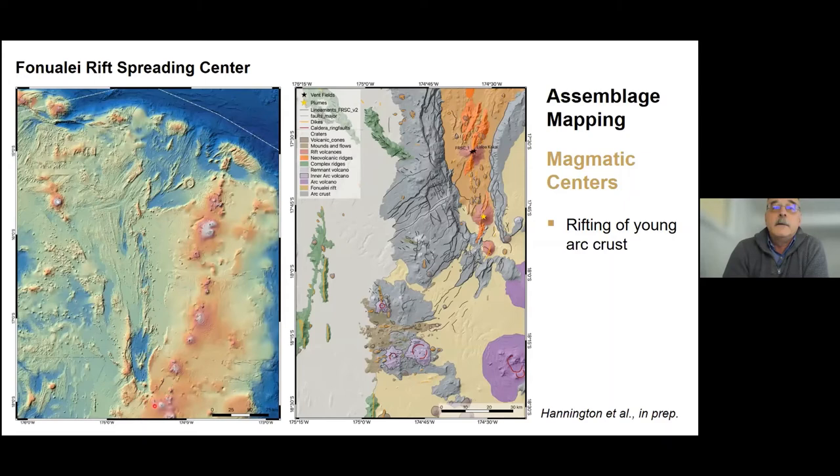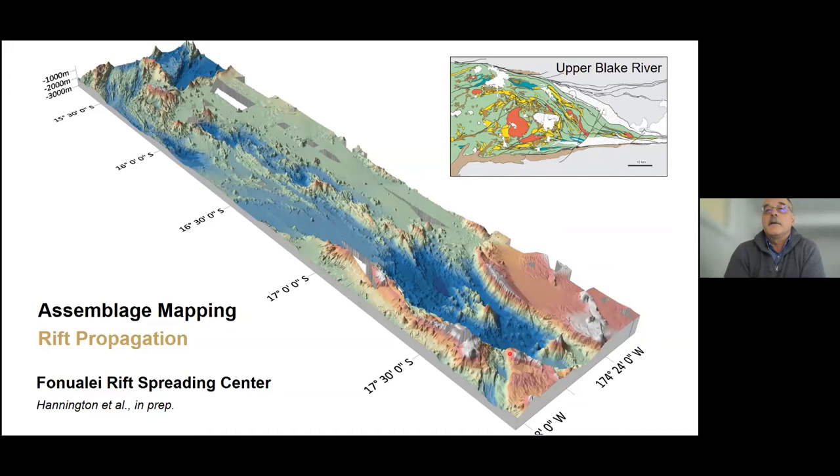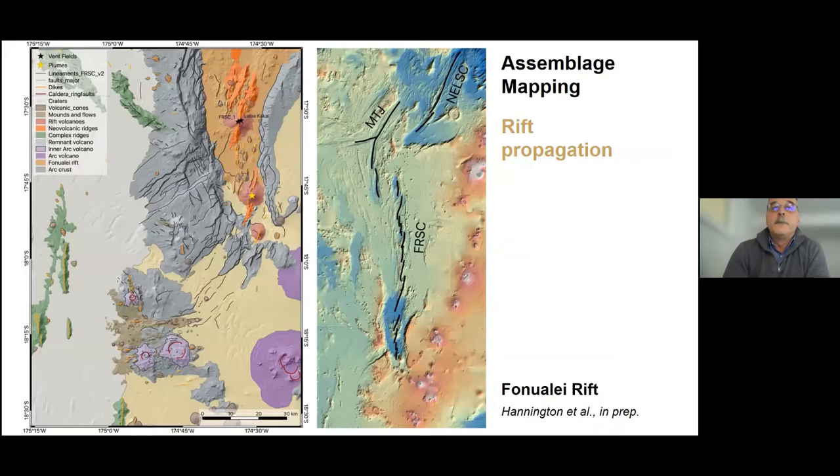A very different triple junction is just about to emerge at the southern end of the Fonualei Rift, which is propagating into the crust of the Tonga Arc. At its southern propagating end it drops from an average water depth of about 2,000 meters down to about 3 kilometers into a deep hole. At the tip of the rift there is a melt corridor with a strike length of well over 100 kilometers, with bifurcating melt pathways resulting from regional trans-tension. Magmatic precursors of the arc rifting can be clearly identified at least 50 kilometers in advance of the propagating tip.